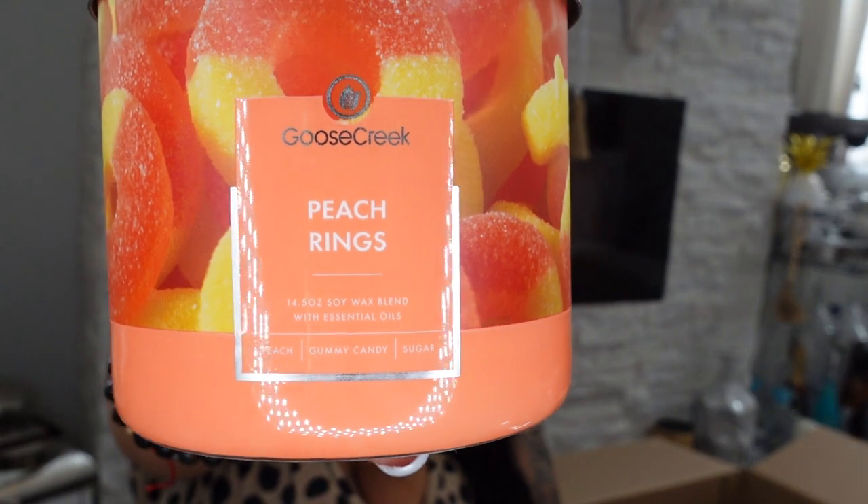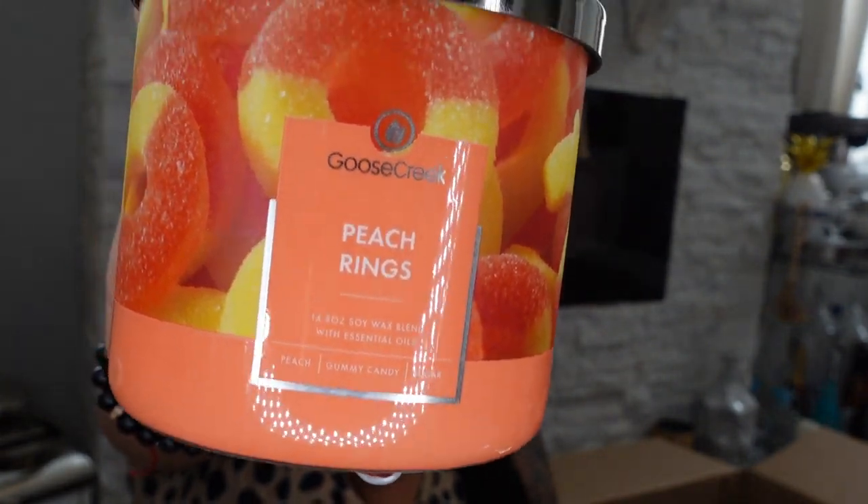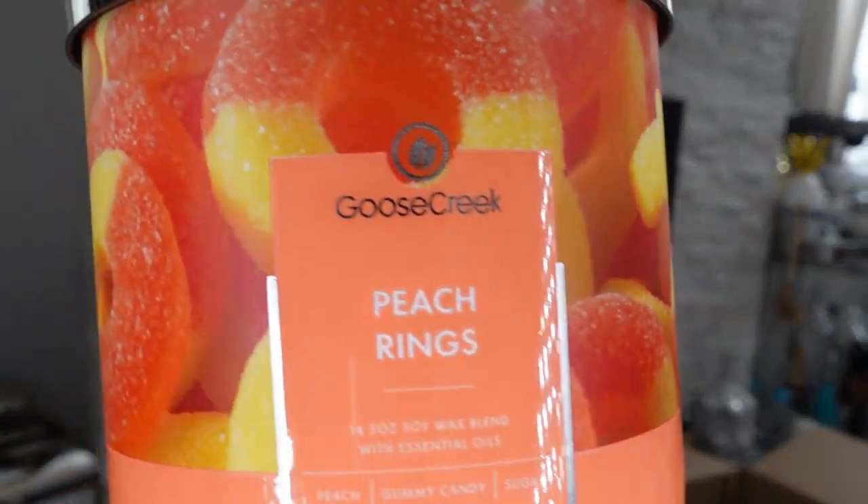The next candle is called Peach Ring, and I have a lot of these. Without even telling you, this reminds me of Peach Bikini from Bath and Body Works. This smells so freaking good!